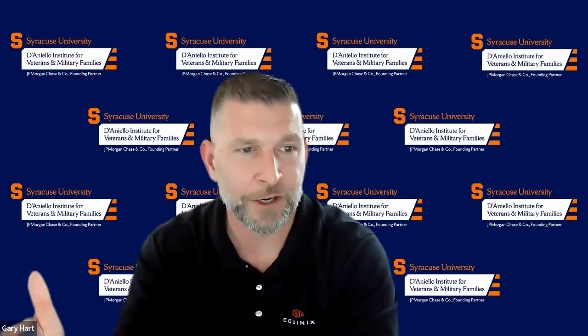Some of the services out there that can help you for free are Hire Heroes USA and Resume for Vets. You have a plethora of organizations out there that are ready and willing to help you put this resume together.